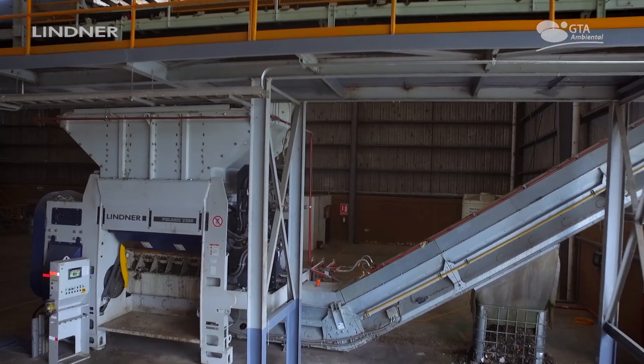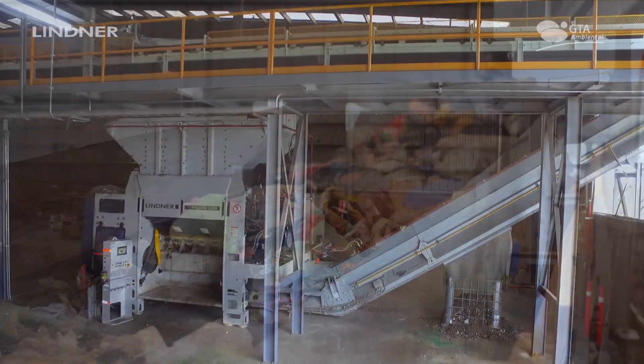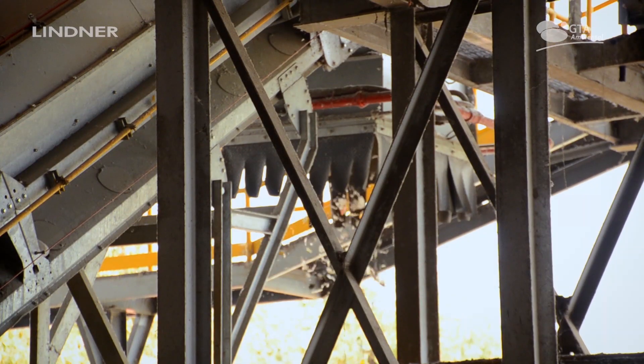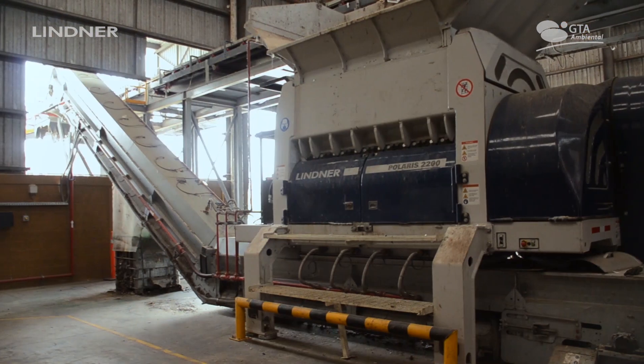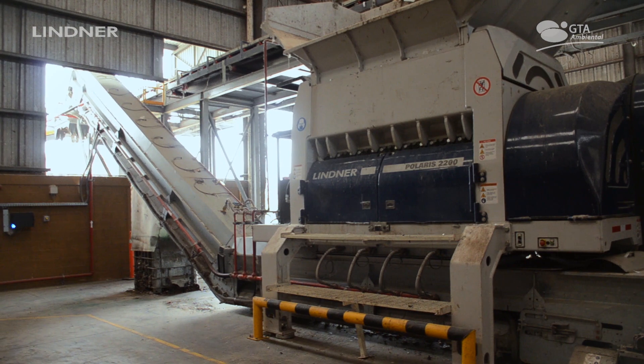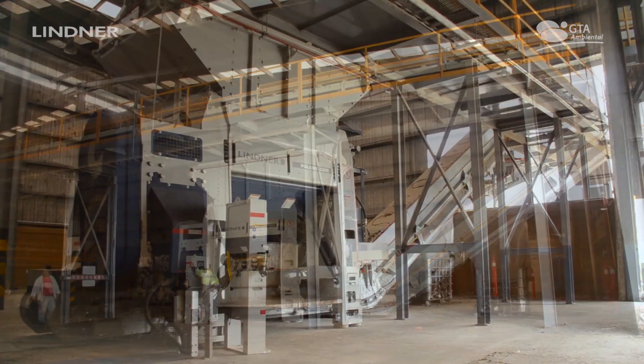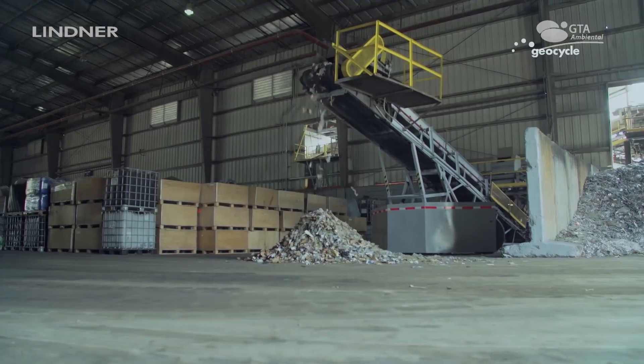What kind of waste? Classified solid urban waste. Every inorganic waste is what we take. We began operations with the shredder in 2018, with the tests in April.